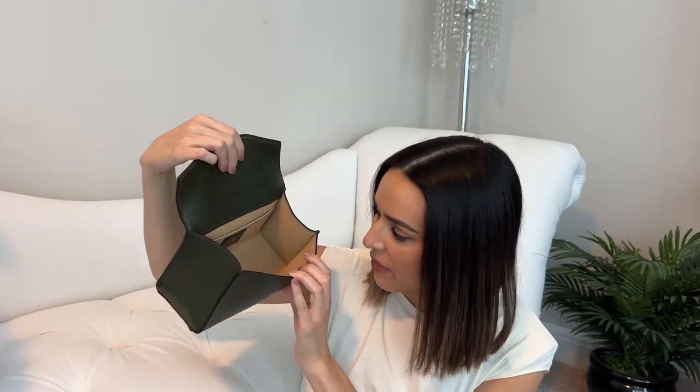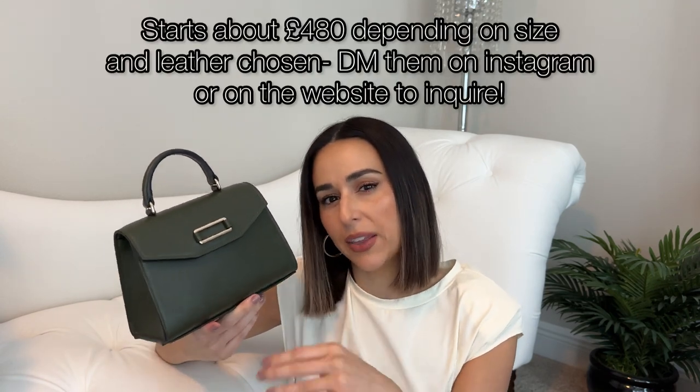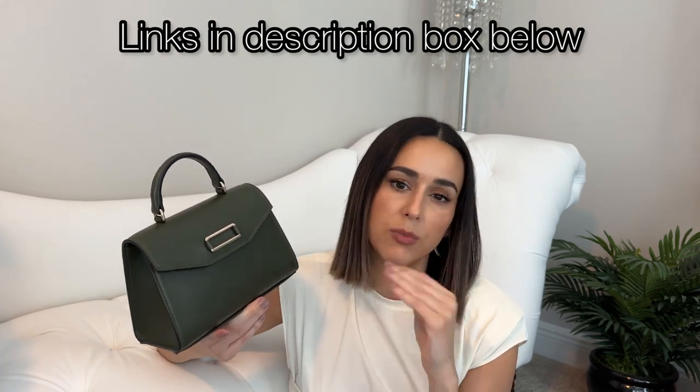For a small bag it actually holds a ton — a phone fits in there super easily, wallet, keys, sunglasses — all your essentials. There are different types of leather you can pick, like saffiano if you prefer that. I picked a natural calf interior, you can get your initials in there, it has feet and a detachable strap. If you're looking for a luxe bag without the price tag, this is the perfect one. It starts around 450 pounds depending on finishes — just shoot them a message for price points and specs.